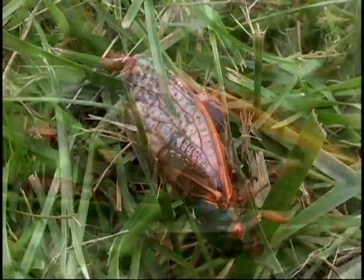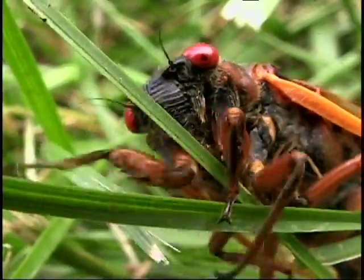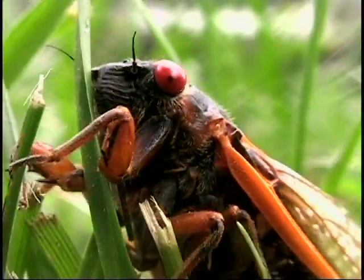The 17-year cicada — those are special cicadas. Those cicadas emerge as adults all at the same time every 17 years. They have red eyes and their bodies are orange.